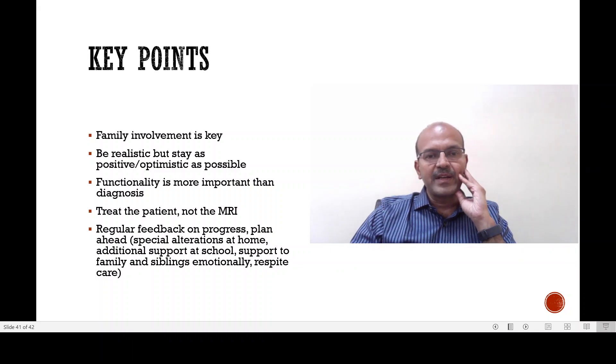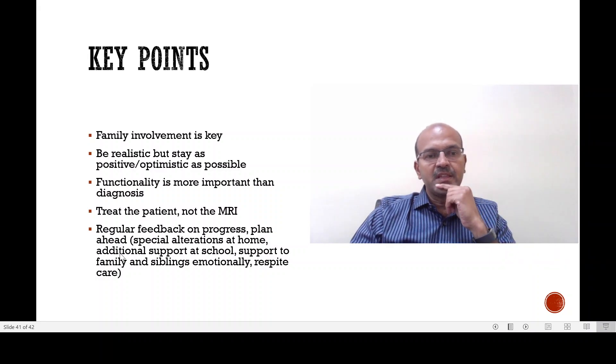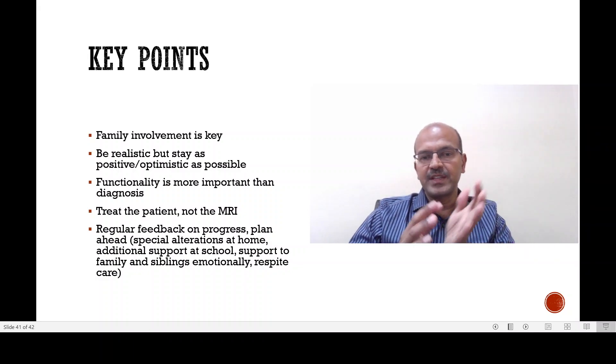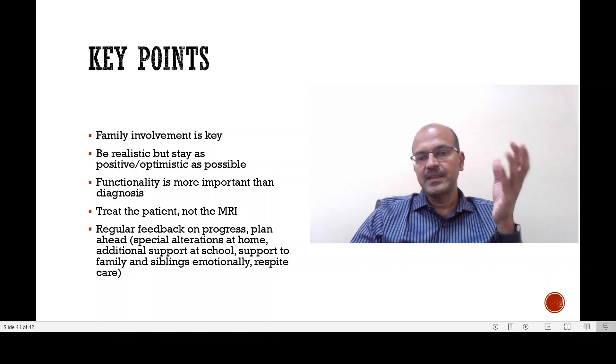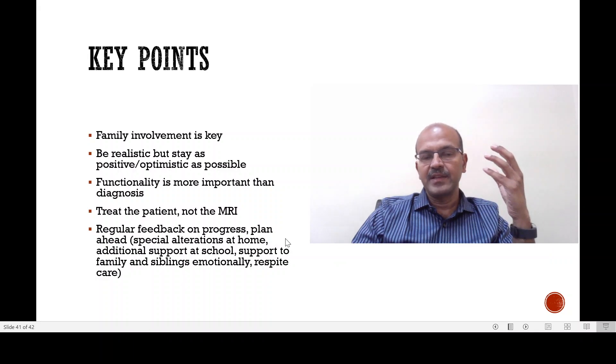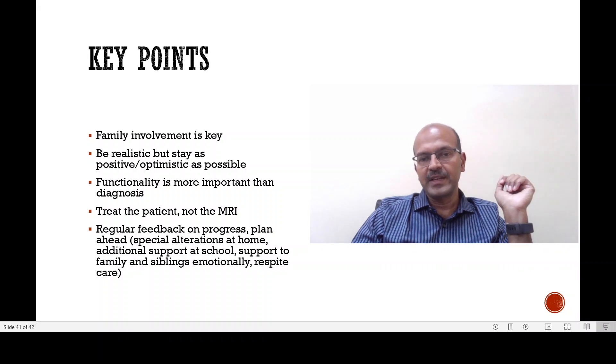Regular feedback on progress and the plan ahead is important. Parents may need to think about special alterations at home to support the developing child, and may need additional support such as a nanny. Supporting siblings and the family emotionally is important, and parents should look after themselves. The concept of respite is often missed in our setups — it's very important to teach parents that they need respite and time to restore their emotional well-being. Respite care with a relative or even a brief period of foster care might help. Some governments provide disability allowances and other benefits, and parents should be educated on these aspects as well.